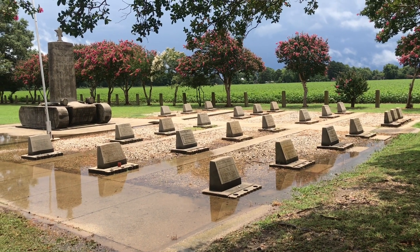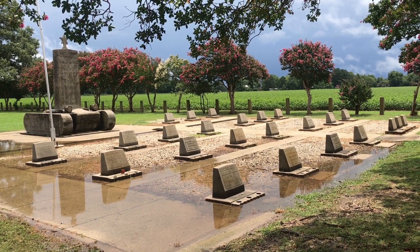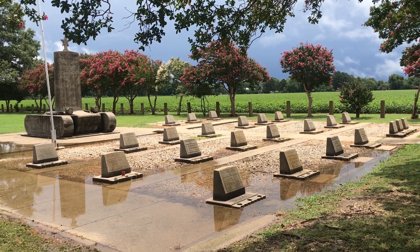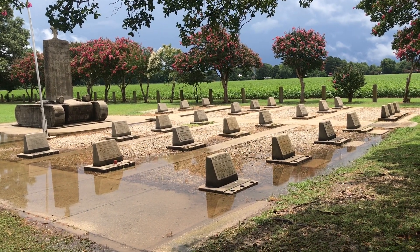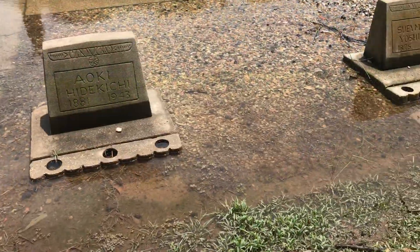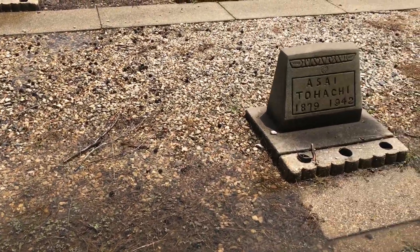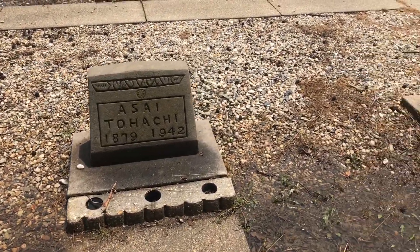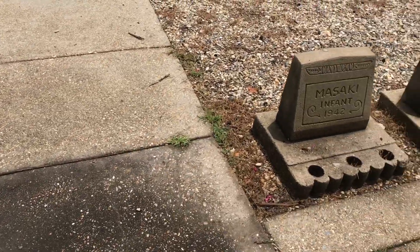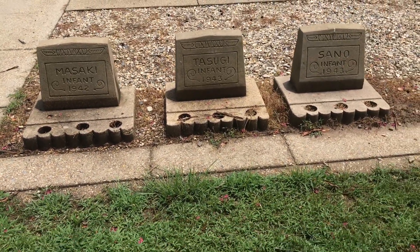These are some of the graves of Japanese Americans who died at the Rohwer internment camp war relocation center — very sad, including three infants.